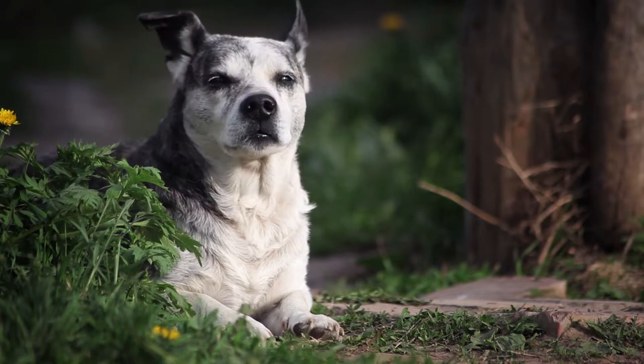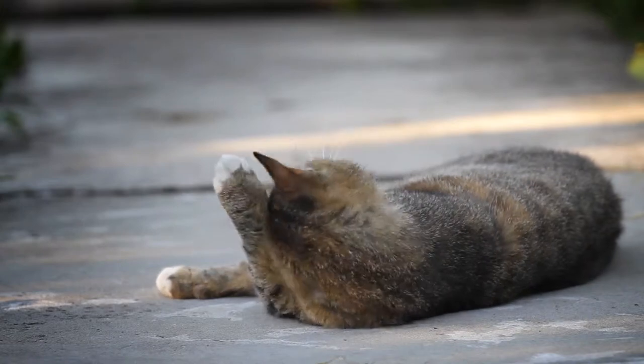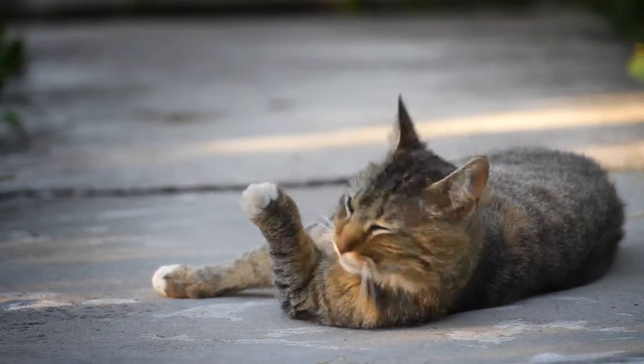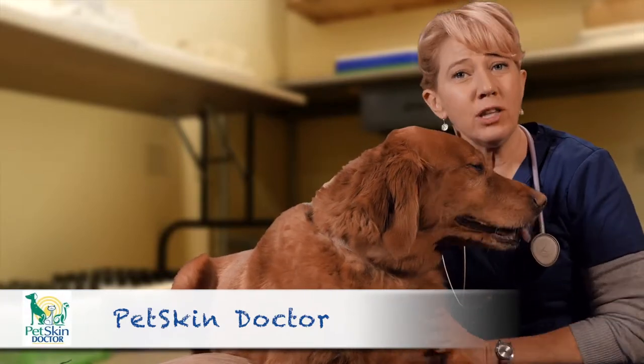Hello and welcome to Pet Skin Doctor. Has your dog, cat or ferret become sluggish or developed allergies and skin conditions? While troubling, these conditions can often be treated through diet and skin care. And only Pet Skin Doctor makes this easy and affordable.